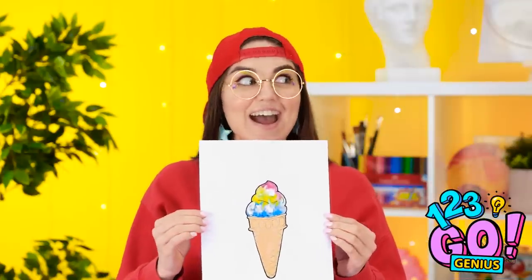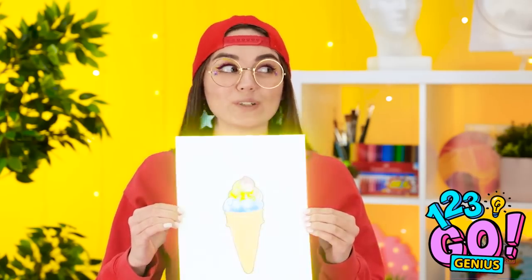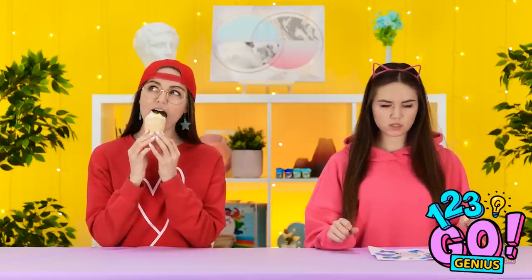I'm done with my ice cream cone too! The blending technique I used turned out great — I love it! It turned into a real ice cream, just like we were hoping! Looks so much like the ice cream cone I painted. Time to give this a taste — I hope it's good! It's very good. I bet you're wishing you had an ice cream cone too.